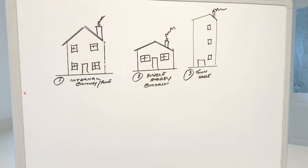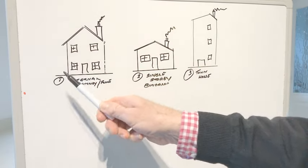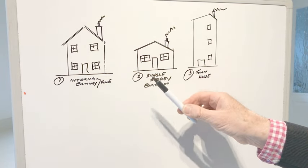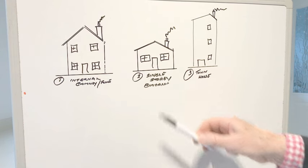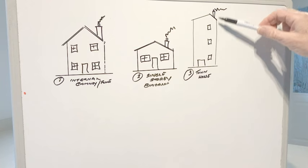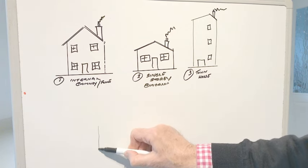Let's look at some different styles of houses and the different types of chimneys or flues you can have with each. This is a fairly standard house in the UK — it could equally be a semi-detached or terraced house. They all have much the same internal type of chimney. Then we have what we call a bungalow — a single storey — again with an internal chimney. And then we have the big townhouse, which could be three stories or more, all with an internal chimney.